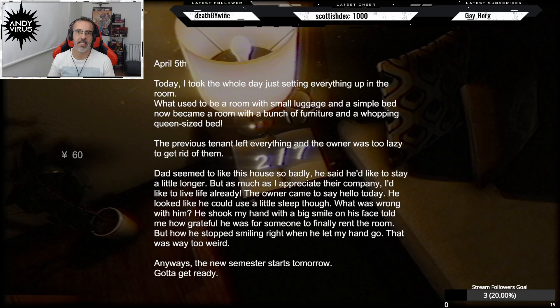April 5th: Today I took the whole day just setting everything up in the room. What used to be a room with small luggages and a simple bed now became a room with a bunch of furniture and a whopping queen-size bed. The previous tenant left everything and the owner was too lazy to get rid of them. The owner came to say hello today — he looked like he could use a little sleep. He told me how grateful he was for someone to finally rent the room, but how he stopped smiling right when he let my hand go. That was way too weird.